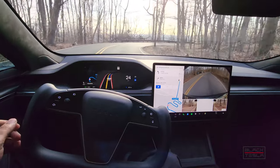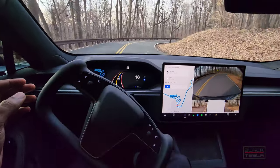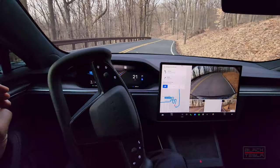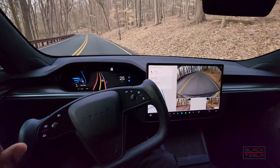So far so good. As you see here, sharp turn — does a really good job of staying in the lane. Last time we did this test, especially in this upcoming really sharp turn, it didn't do a good job staying on this side of the double yellow line. Let's see what happens this time.